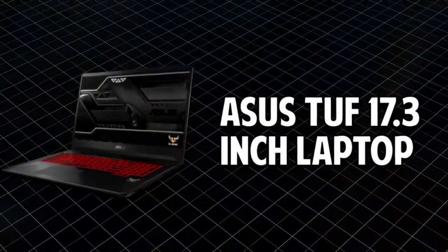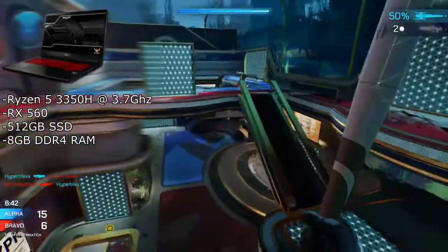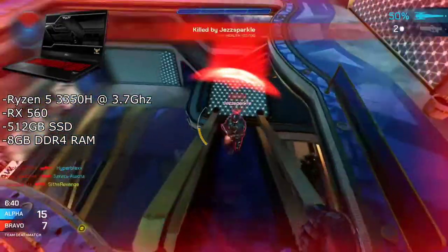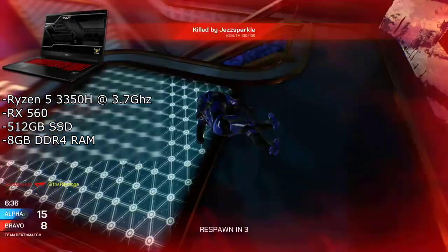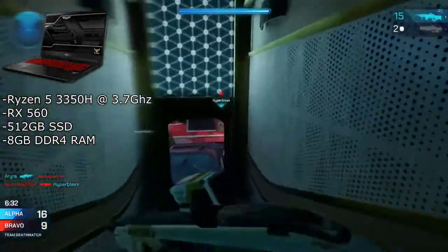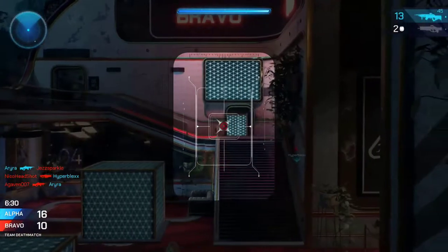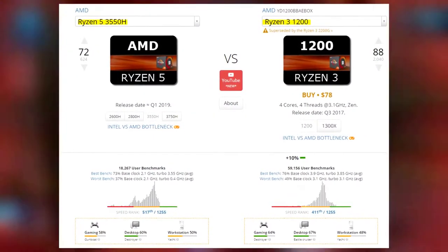ASUS's TUF 17.3-inch laptop has the AMD Ryzen 5 3350H clocked up to 3.7 GHz, an RX 560, 512GB SSD, and 8GB of DDR4 RAM. The Ryzen 5 3350H is a pretty good CPU — it's pretty much just as good as the Ryzen 1200 according to CPU UserBenchmark, as you can see here.